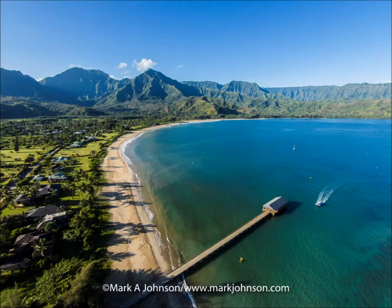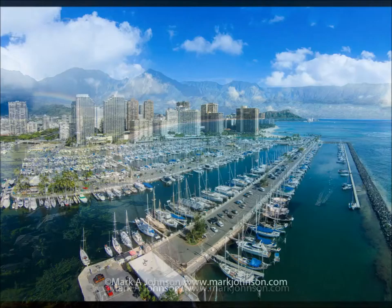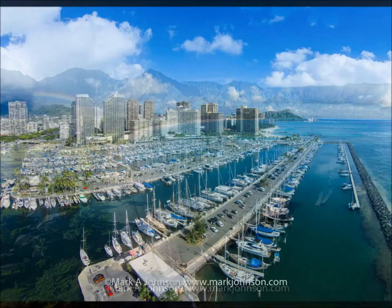It's hard to go anywhere in Hawaii without seeing a beautiful shot. Here we are in Hanalei Bay on Kauai — this is one of the most famous places in Hawaii. That's an old sugar cane loading jetty and the mountains in the background. Just stunning. And we'll end with Waikiki — that's Ala Wai Boat Harbor, Waikiki, and then Diamond Head, the famous crater peak in the background.